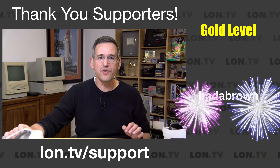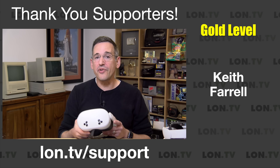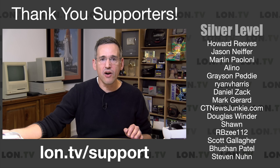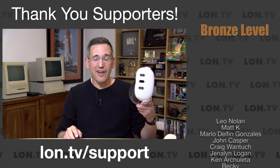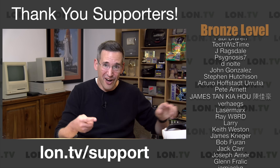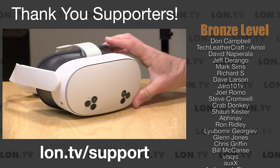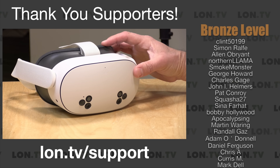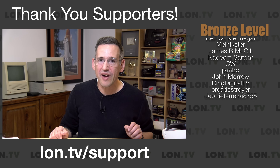I do want to let you know in the interest of full disclosure that Meta sent me this particular headset free of charge. However, no other compensation was received. All the opinions you're about to hear are my own and they are not reviewing or approving this before it gets uploaded. In the past, I've bought my own Meta headsets, including the Quest 3 that I reviewed last year, along with the two and the one. So I've got a lot of experience with these headsets as a more general user, and hopefully this will help you make a buying decision.